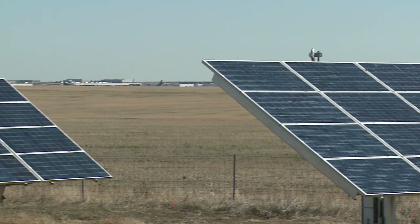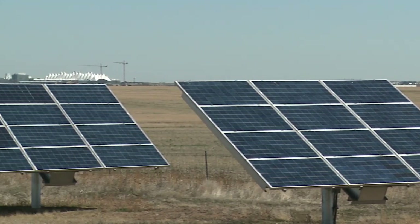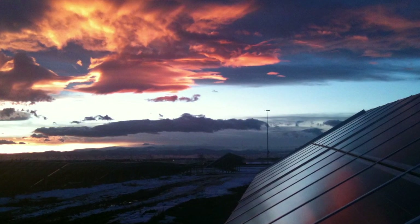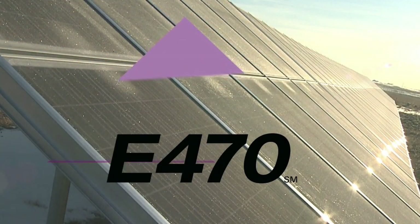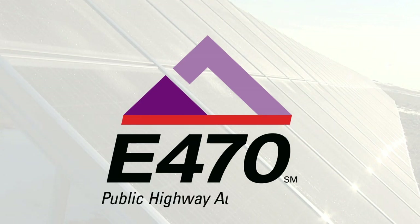In 20 years, E470's solar-powered tollway will prevent releasing an estimated 17,000 metric tons of CO2 emissions and save an estimated 14.6 million pounds of coal. E470 is committed to environmental leadership, social responsibility, and giving our future an even sunnier outlook.